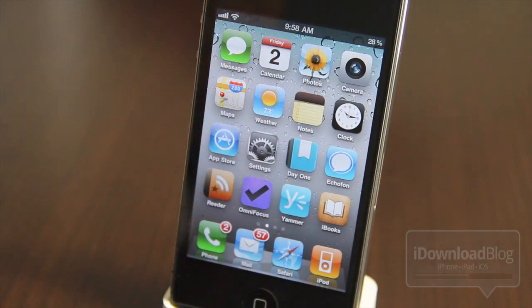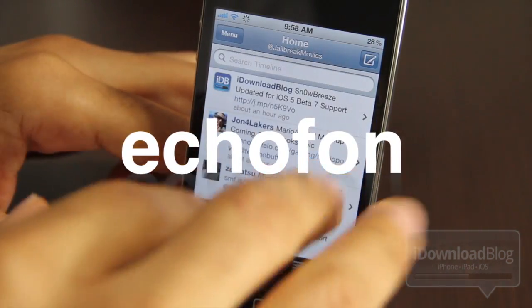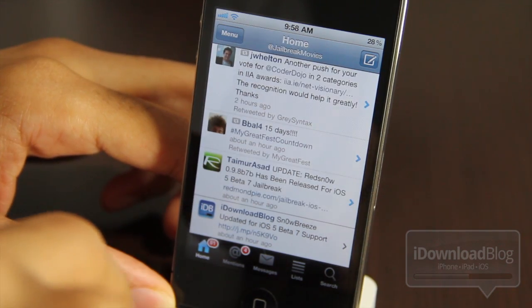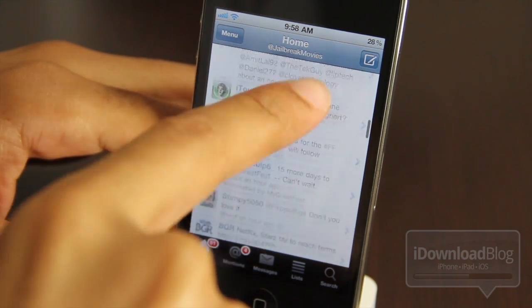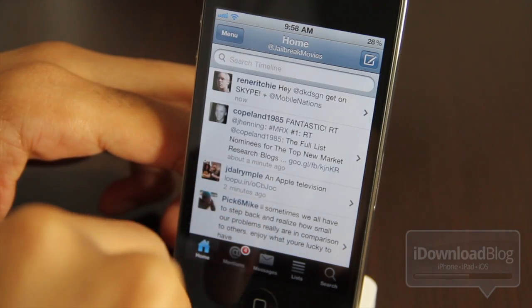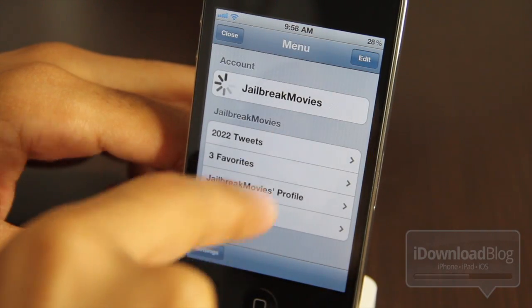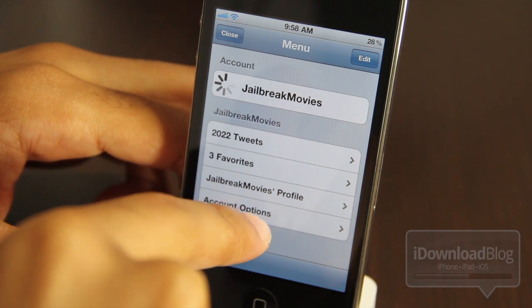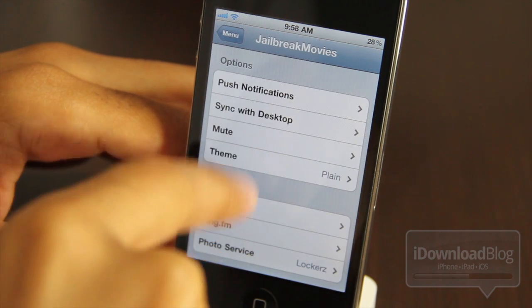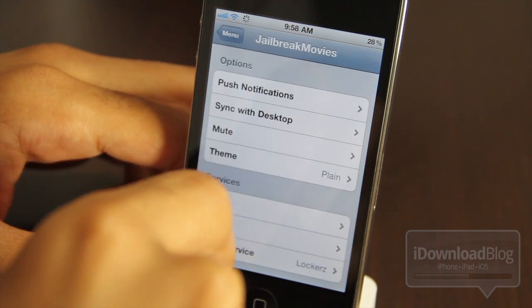The next app I'm going to talk about today is EchoPhone. Again, this is a staple of mine — I've used this thing for who knows how long. EchoPhone is the epitome. It is the best Twitter client out, just bar none. TweetBot does come close, especially with all the latest features that have been implemented, but this one is just heads and shoulders above all.